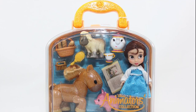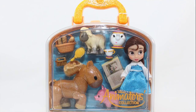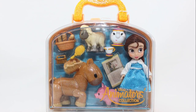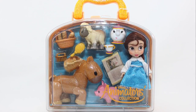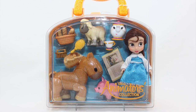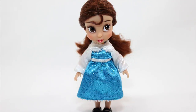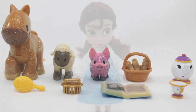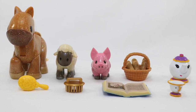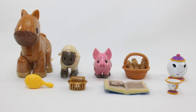Greetings everyone! This is Collectibles Euphoria with a review of another new addition to the line of Mini Animators doll collection — the Belle Mini Doll Playset, which is an exclusive Disney theme parks merchandise. Belle comes in her signature blue and white outfit in her mini form, and she comes with a wide array of animal friends, accessories, as well as the inclusions of Mrs. Potts and Chip.